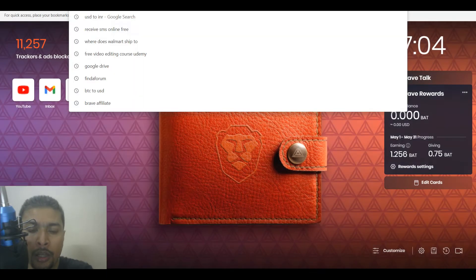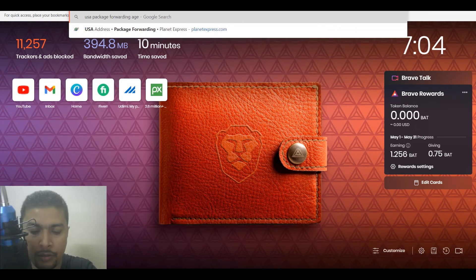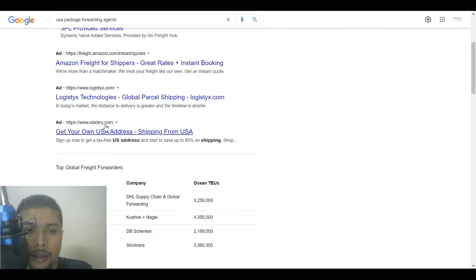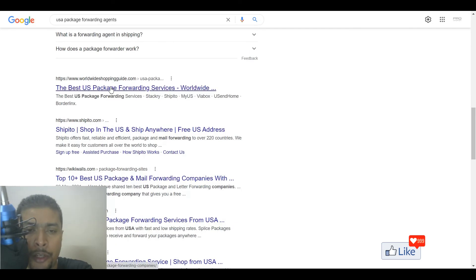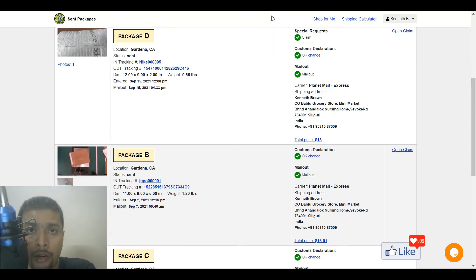I have tried many — if you check for USA package forwarding agents you're going to find a lot of companies like myus.com, stackry.com, shopito.com — these are all expensive services. Planet Express is one of the cheapest and the best. They have amazing customer support. Once you select your courier service and proceed, within one or two working days your package is shipped out and within the stipulated time frame you're going to receive the package — simple and easy.